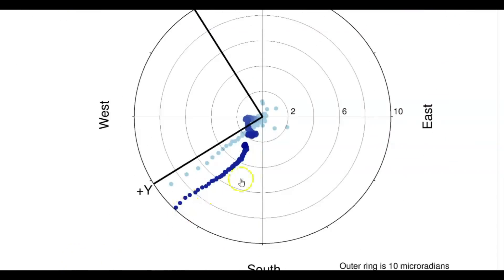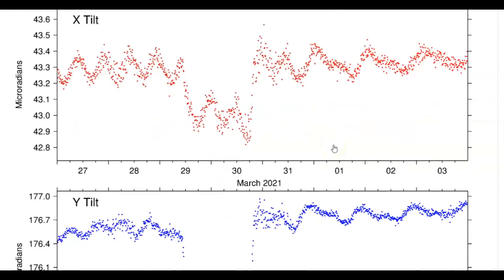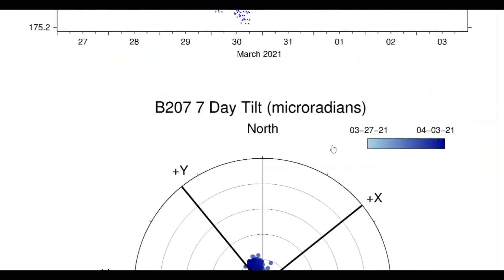The darker the color, the more recent it is; the lighter the color, the older. I talked about how it's been changing direction — the flow of the magma under the ground and the uplift of the ground. Also the Madison River area for the last seven days — look at that.